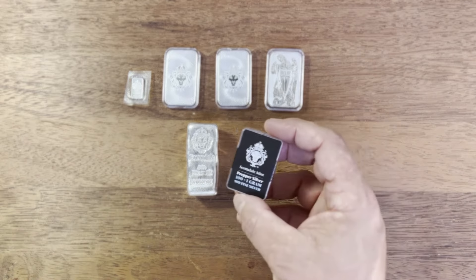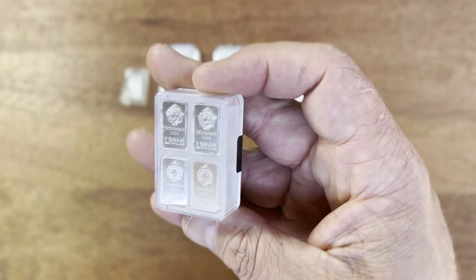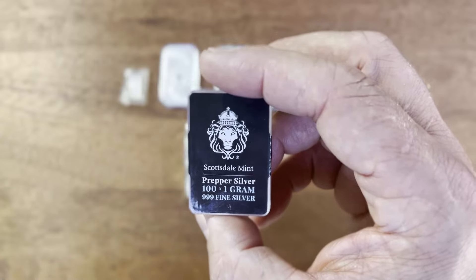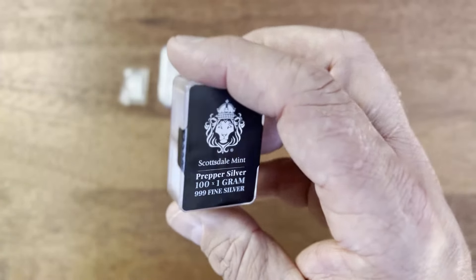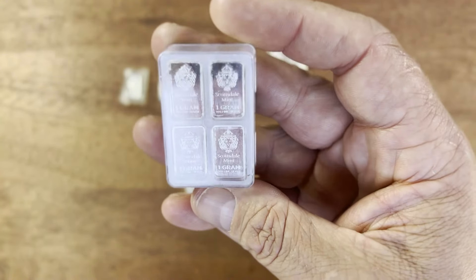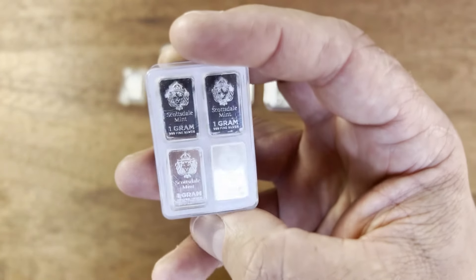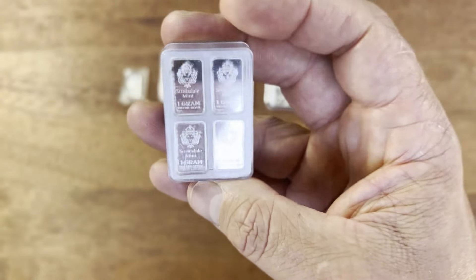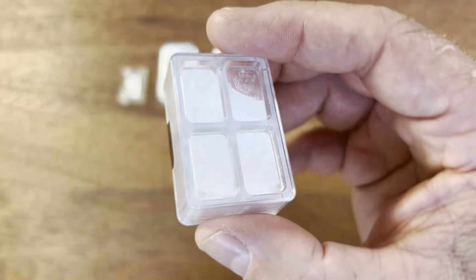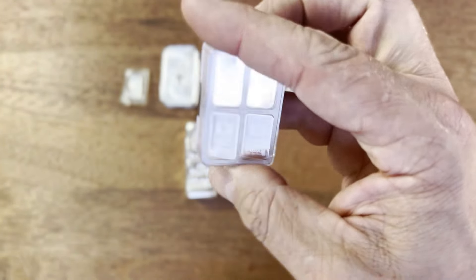This next one I got almost as a gimmick, because the cost to buy it versus the value of the silver is pretty high — you're almost losing money. It's 100 one-gram three-nine fine silver bars, called the Scottsdale mint Prepper Silver, designed for whenever you need to barter with small amounts of silver. They're apparently selling really quickly with massive delays from the mint. You can also get these in gold, but that's a big cost. It's something unique I've never done before in my stacking journey.